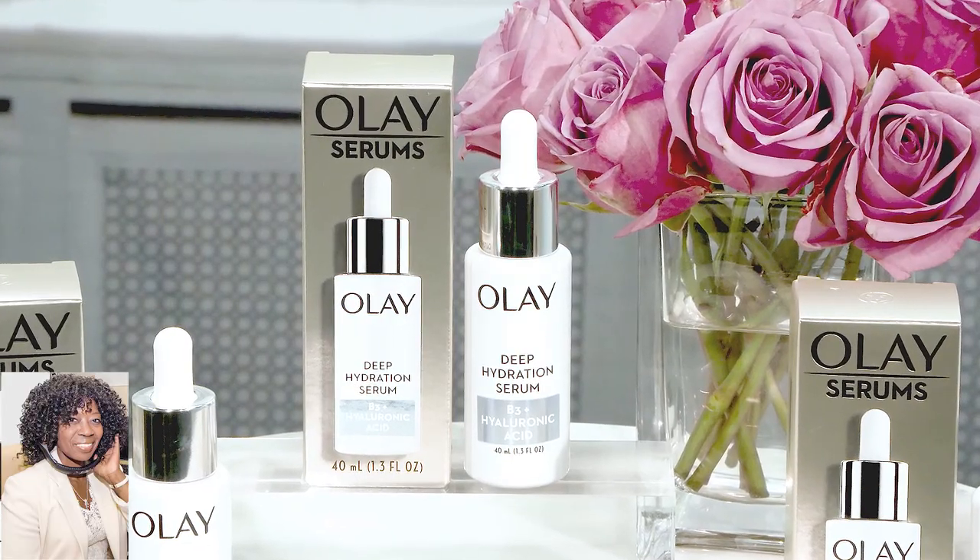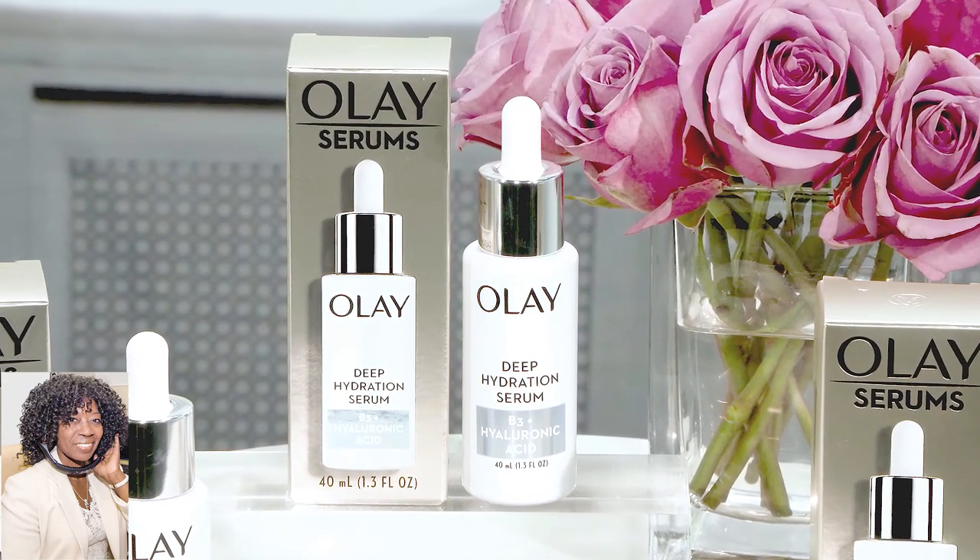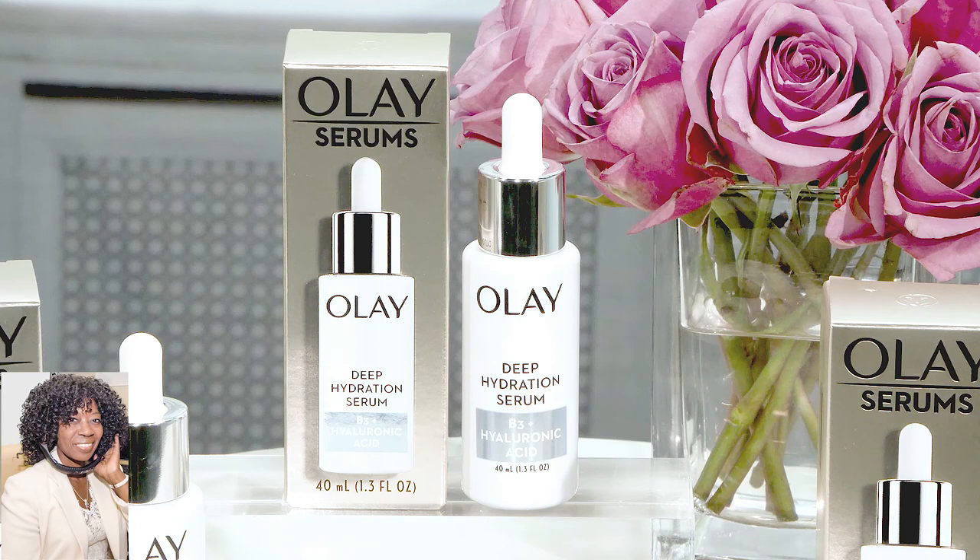The Deep Hydration Serum you're going to use at night. It's kind of like a cool drink of water for your skin. Your skin is still going to look dewy in the morning thanks to its deep hydration. What's great about all these products is that they are formulated with vitamin B3, which is like the ultimate multitasking vitamin for your skin. And they're infused with targeted ingredients such as peptides, vitamin C, and hyaluronic acid for real skin results.